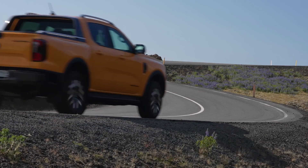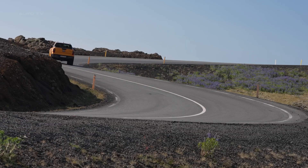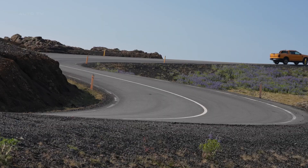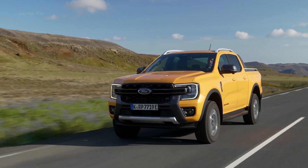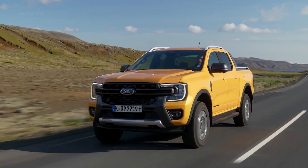The Ranger plug-in hybrid combines Ford's proven 2.3-liter EcoBoost engine with a 75-kilowatt electric motor and an 11.8-kilowatt-hour battery pack. The result is 281 horsepower and enough electric range to handle most daily commutes without burning a drop of fuel.